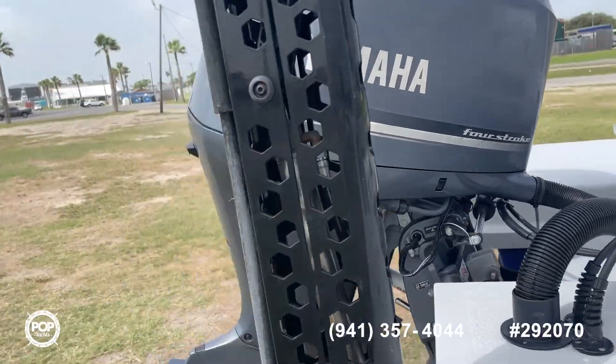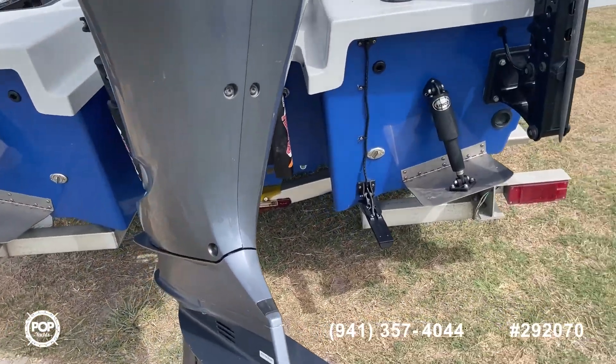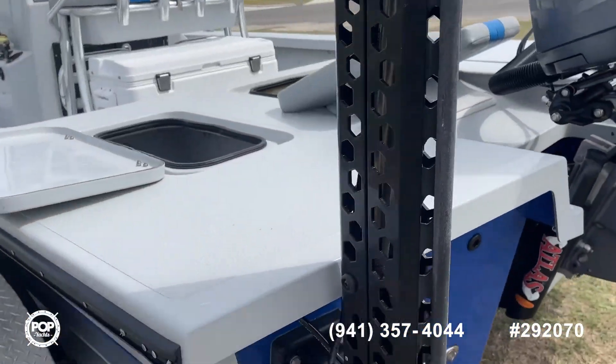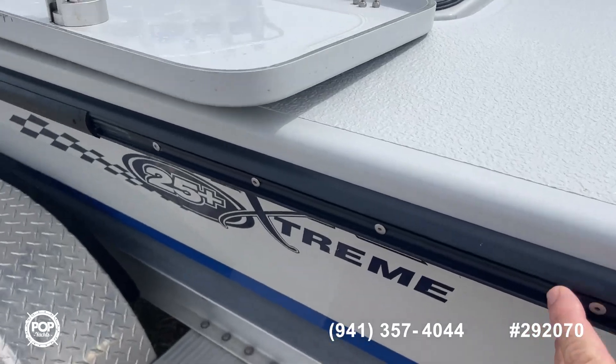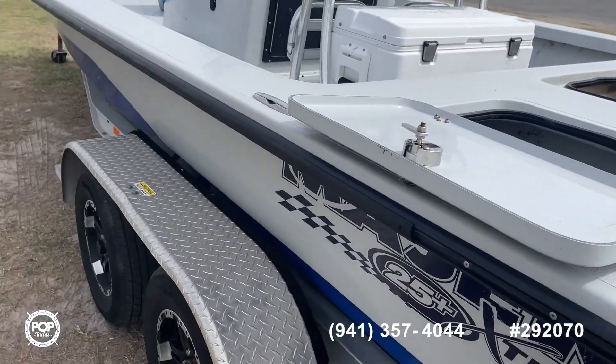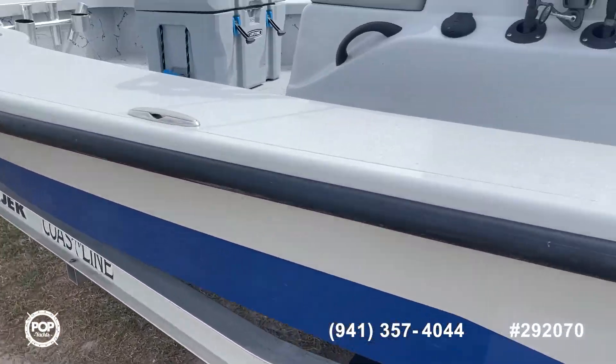Also a Yamaha four-stroke, 300 horsepower. Trim tabs, you'll see here. As we walk around, there's a little bit of rubber rail damage — no big deal, it's an easy fix. The tires are in good shape. It's a tandem axle aluminum Coastline trailer.